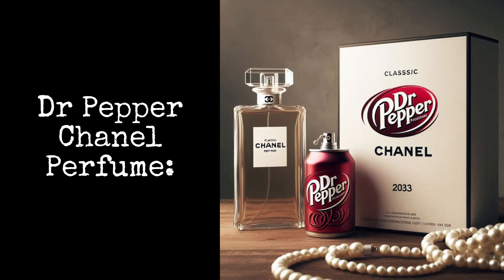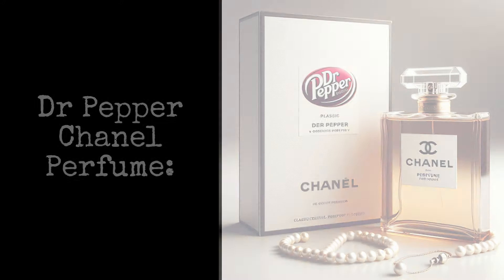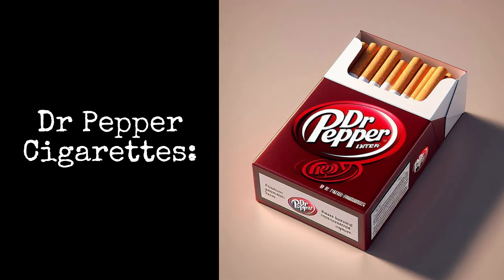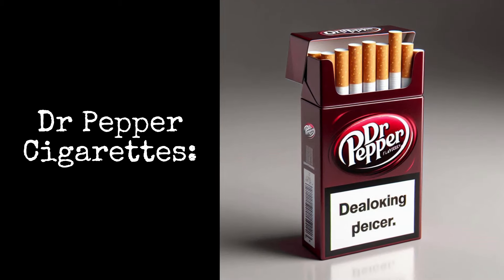Dr. Pepper Chanel Perfume: now you can smell like Dr. Pepper all day long. Dr. Pepper Cigarettes offers the classic taste of Dr. Pepper in a smokable cancer stick.